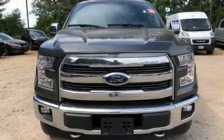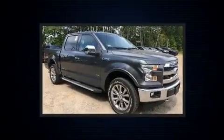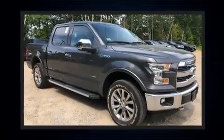Take command of the road in the 2017 Ford F-150. Turbocharger technology provides forced air induction, enhancing performance while preserving fuel economy.